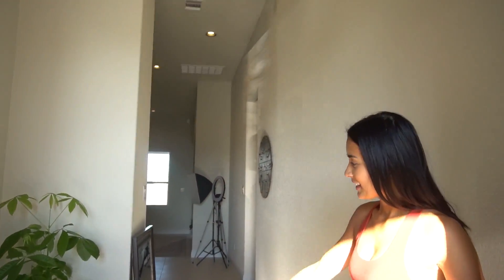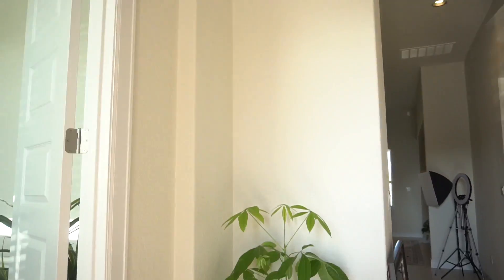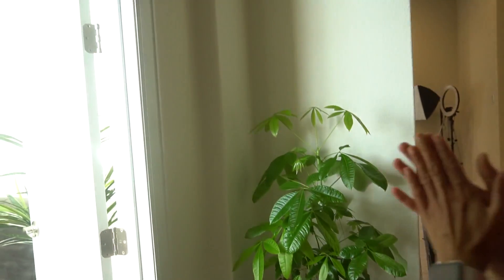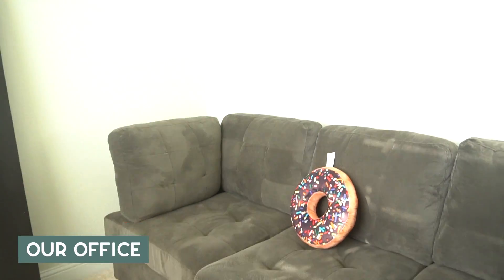Welcome to our home! As you can see we have our money tree for good luck, and on this side this is our office — this is where Joy and I share our workspace.